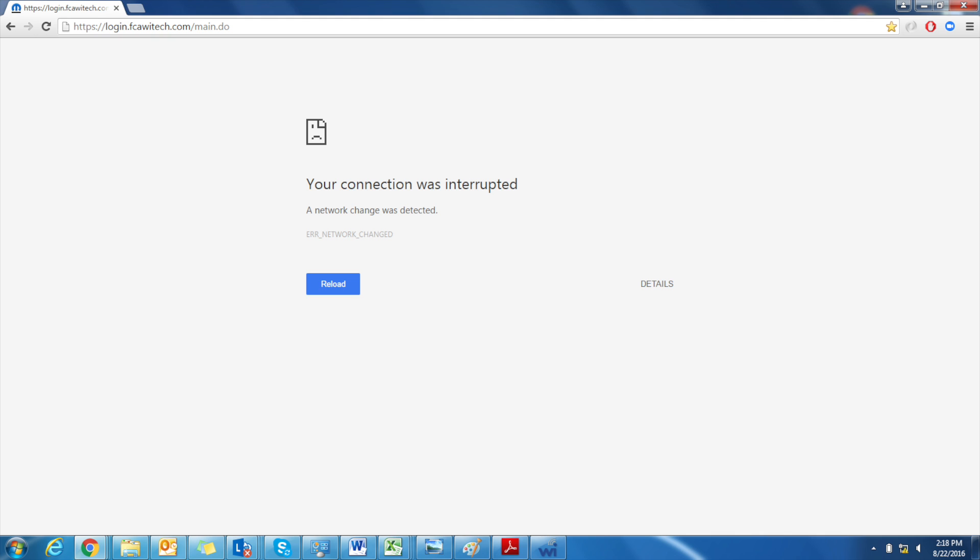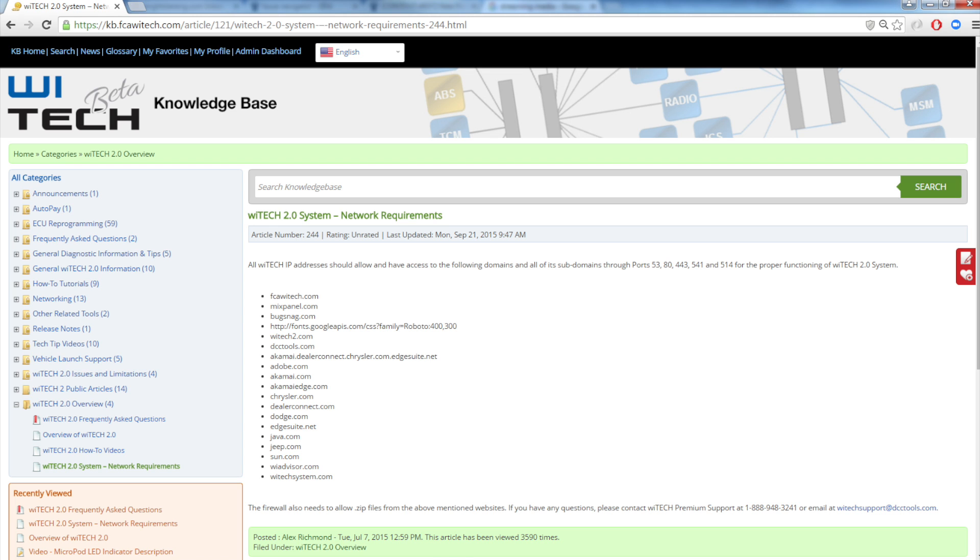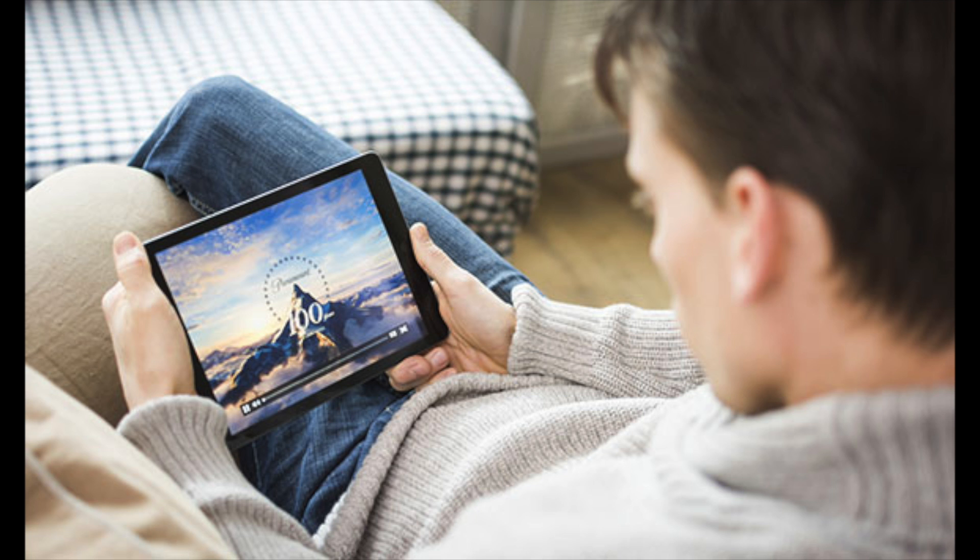At this point, if you still do not have any Witech connection, refer to the Witech 2 Networking Requirements article in the knowledge base to make sure all ports and web pages are allowed on the dealer's network. Also confirm that streaming online media such as YouTube, Pandora, or Skype are not being used, as these applications can hog the network's bandwidth.